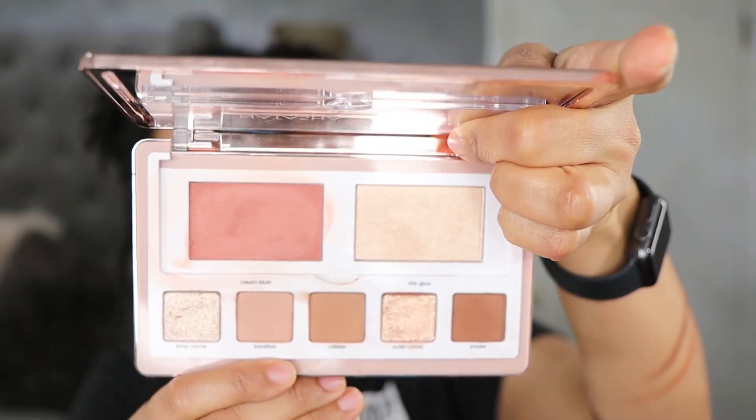I did use the Natasha Denona Glam Face Palette in Light when I had a little get-together with friends. This is just a really easy palette to use — it doesn't play any games with you. There are no shades that are outliers that won't go together. It's an all-in-all convenient palette. I do prefer the dark palette more because with the dark palette you can lighten up, but with the light palette you can only go so deep. No issues with this palette at all — love them very much.